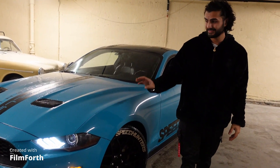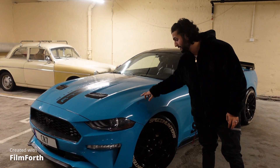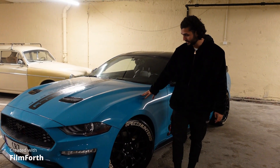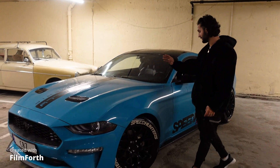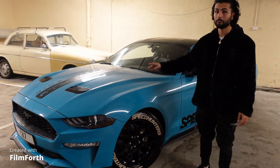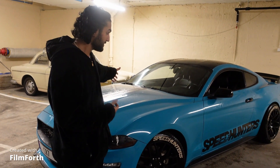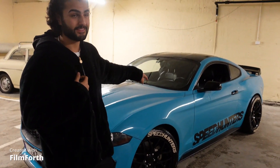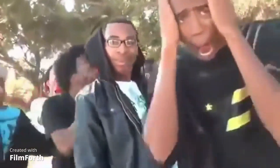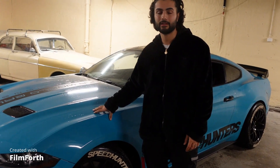Now let me talk more about the car. The color — as you guys can see — this is not the original color. The car is wrapped. The wrap color is Miami Blue. It's a very beautiful color, I like it. I also like the details on the wheels, very beautiful. But like I said, I'm doing upgrades — this car is a project car. For me, this is not done.